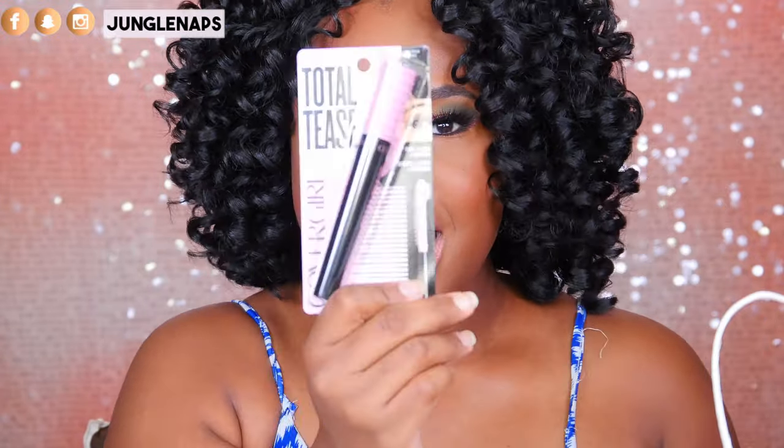Here we've got the CoverGirl Total Tease Mascara. It's really cool — it's got a double-sided brush, and one of the sides is supposed to be for lifting up your lashes, which my lashes definitely need. I definitely want to try this out. It's supposed to create full, long, and refined lashes and amplify volume from root to tip. Let me know if any of these products you want me to do a review on.